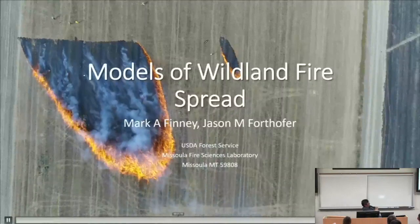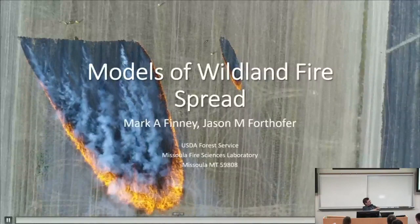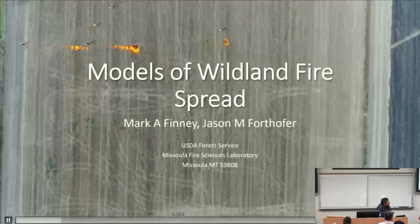All right, so second session of this morning. We are going to continue to talk about fire dynamics, fire behavior. We are going to have a double feature: Mark Finney and Jason Fordhofer from the Missoula Fire Sciences Laboratory and from the Forest Service. And with this, Mark, the floor is yours.